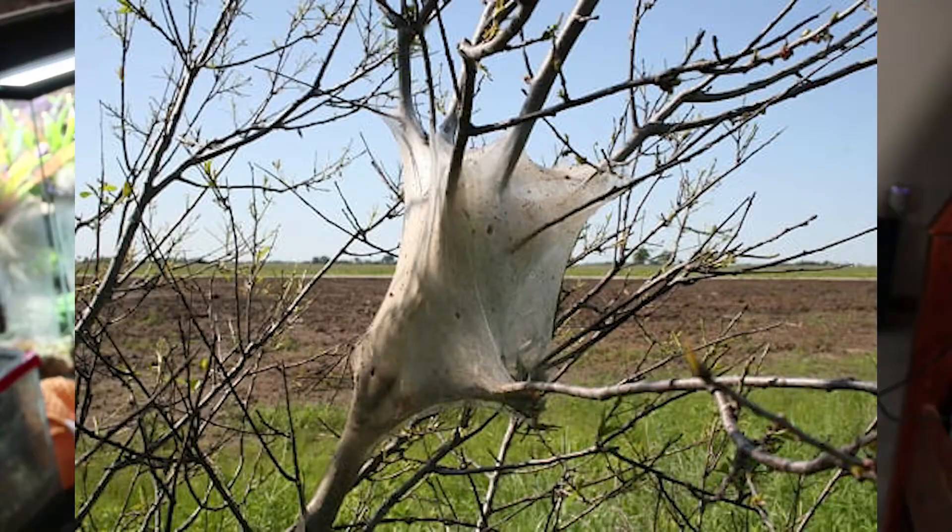Who is responsible for this odd-looking tree fork? Maybe a spider? Find out in this episode of Bug of the Week.